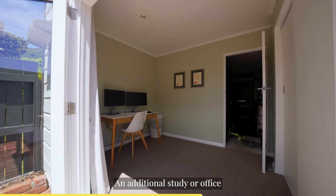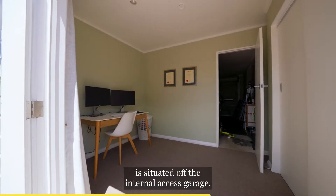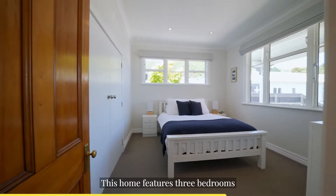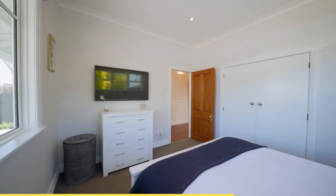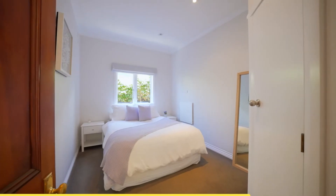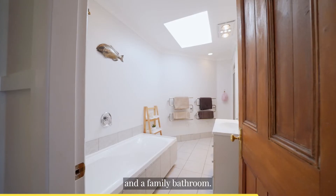An additional study or office is situated off the internal access garage. This home features three bedrooms and a family bathroom.